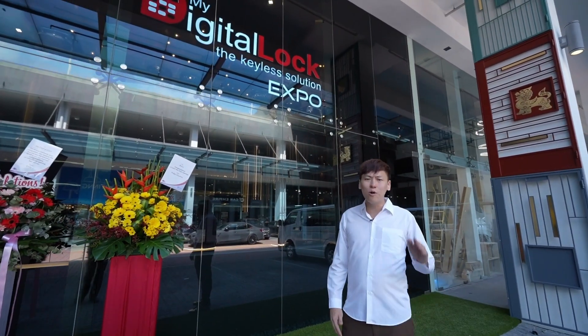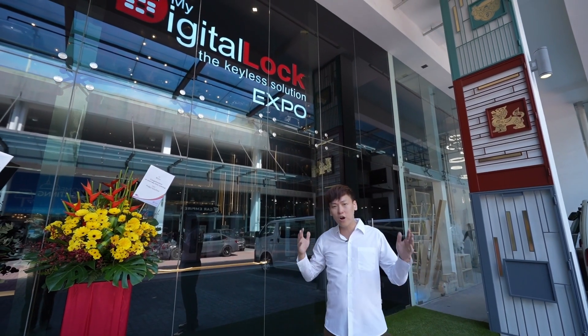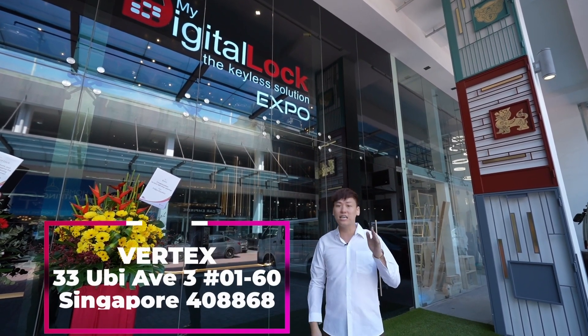Hi, this is Ron from MyDiglot. We are holding our shop opening promotion at MyDiglot Expo. We call it Expo because we gather all our products from various suppliers in this location. We are located at Vertex in Ubi.